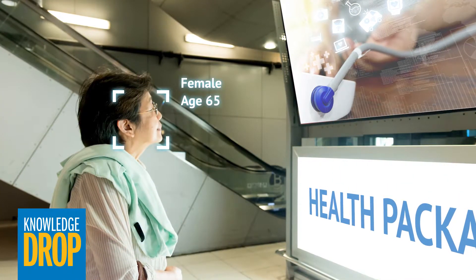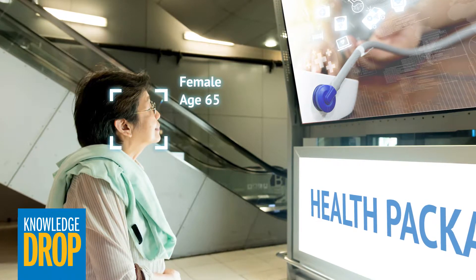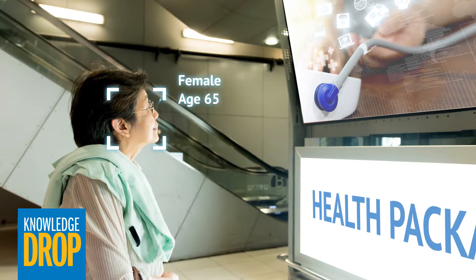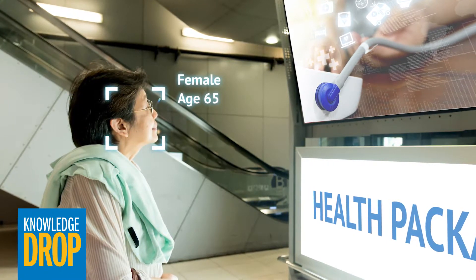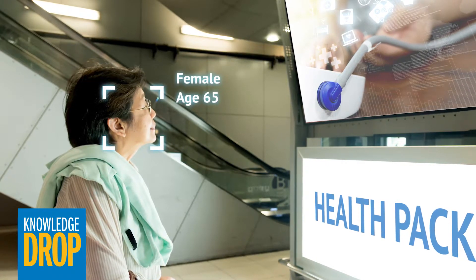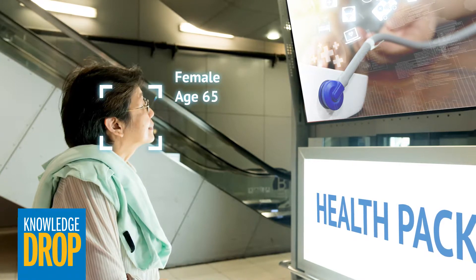With facial recognition, you can also gather demographic information about them, such as approximate age, gender, ethnicity, even hairstyles, glasses, and other features. This data can provide valuable insights into your customer base, helping you target your marketing and make informed business decisions.